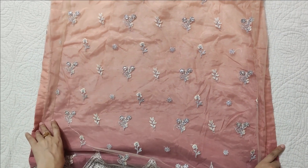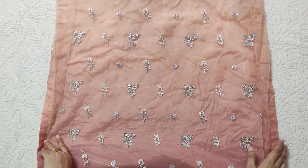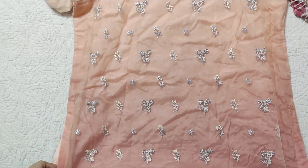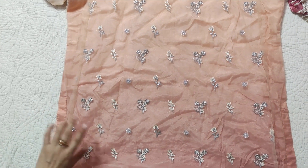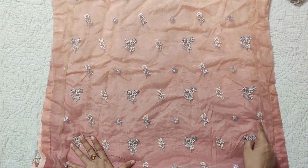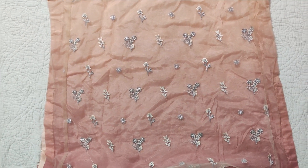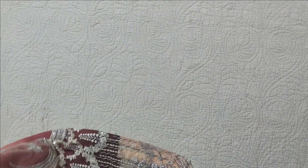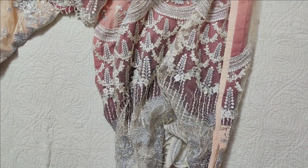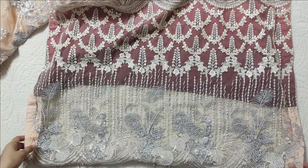We have outlined the sides. This is a small panel on the side; otherwise the center is all embroidered. We took the fabric from here and put it on the front, so the back fabric was full and the front was less. This shirt is complete and its length is quite long — almost 50 inches. It is very beautiful.